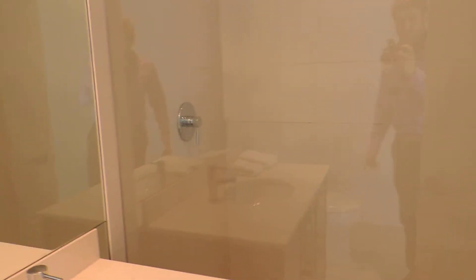This is the laundry room. And this is the third full bath.